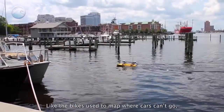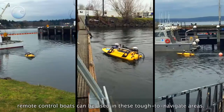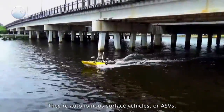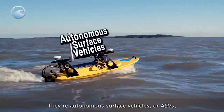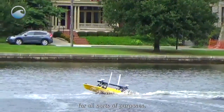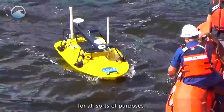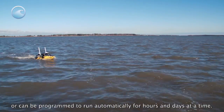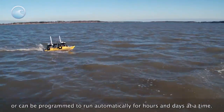Like the bikes used to map where cars can't go, remote-controlled boats can be used in these tough-to-navigate areas. They're autonomous surface vehicles, or ASVs, and they're used by governments, universities, and even private citizens for all sorts of purposes. They can be remotely operated by a small crew, or can be programmed to run automatically for hours and days at a time.